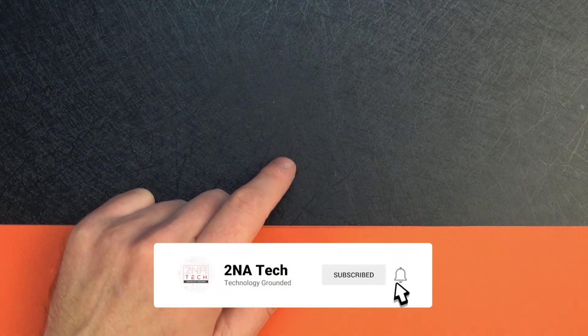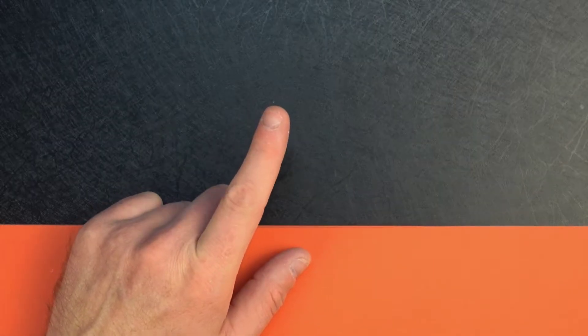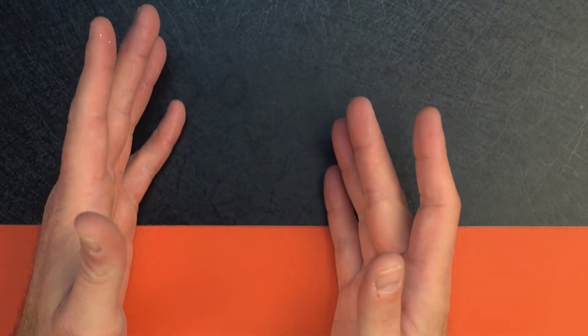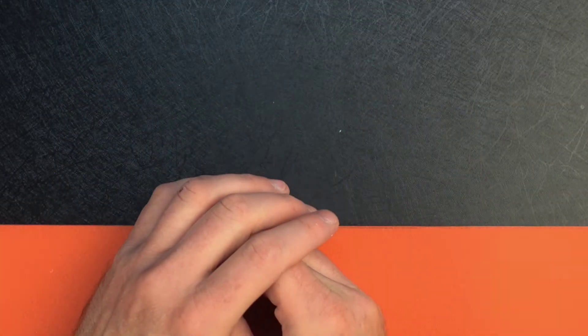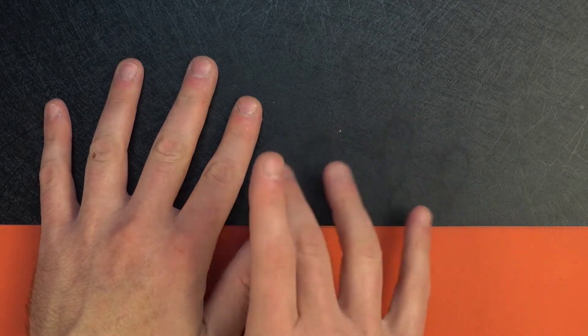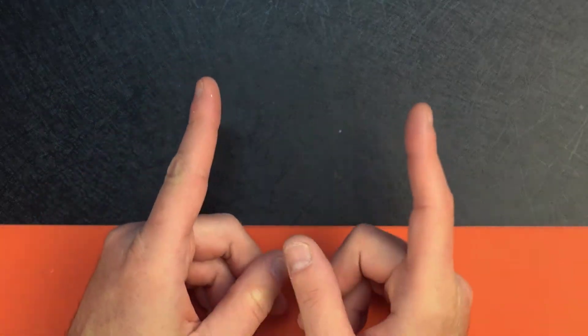Wyze was on a tear six months to a year ago releasing so many products, it was crazy. But it's been a little while — they've made their support better, their services better, and they've upgraded a lot of under-the-hood kind of things. Now they're starting to slowly upgrade their devices.